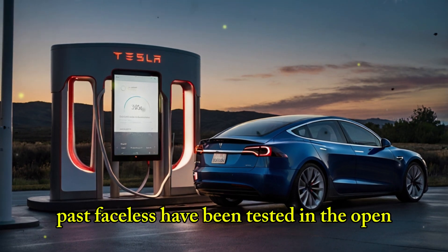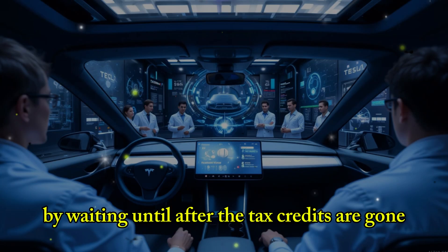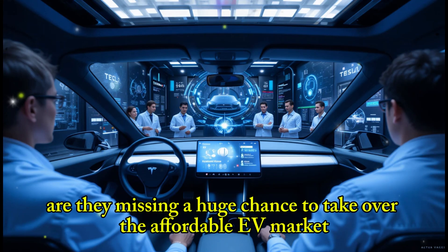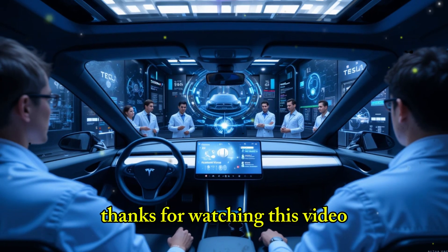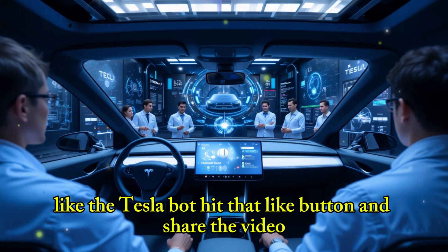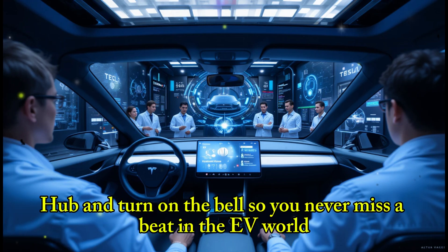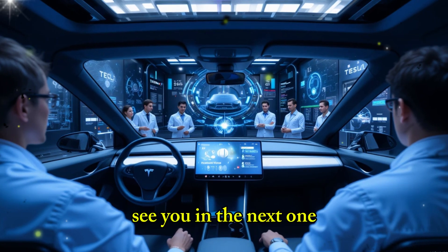Is Tesla making a smart move by waiting until after the tax credits are gone to launch the Model 2? Or are they missing a huge chance to take over the affordable EV market? Let us know your thoughts in the comments below. If you want more amazing updates about Tesla EVs or future tech like the Tesla Bot, hit that like button and share the video. Subscribe to Evolve Drive Hub and turn on the bell so you never miss a beat in the EV world.